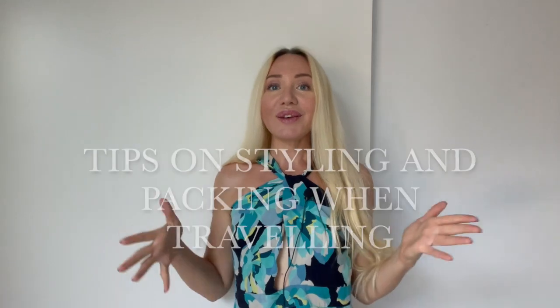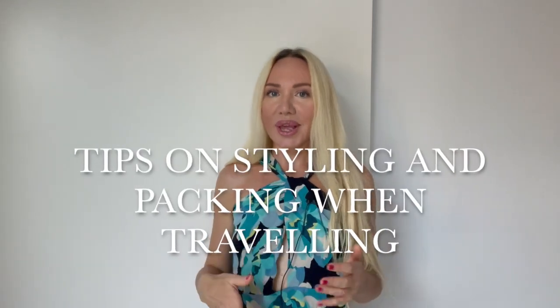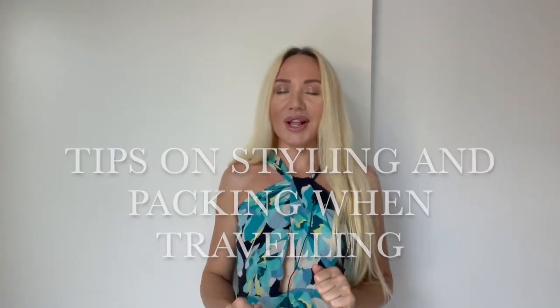In today's video we speak about seven ways to dress and pack for effortless travel. Because when you travel, you won't feel comfortable if you pack too much. So I thought I will give you some tips on that — how you can style, what you can wear. I will give you some inspiration and also what you can consider to pack for your travel, and give you some tips and tricks.